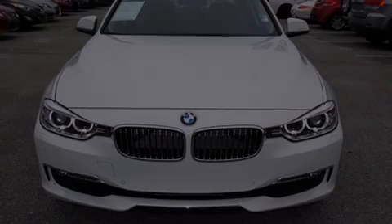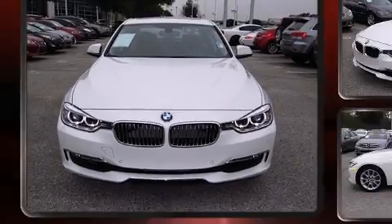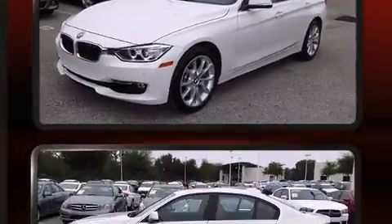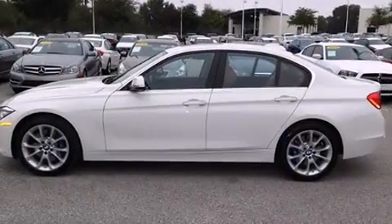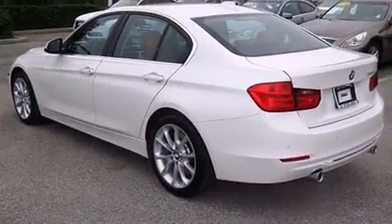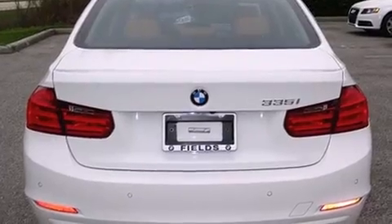Sensibility and practicality define the 2014 BMW 335i. Smooth gear shifts are achieved thanks to the refined six-cylinder engine, and for added security, dynamic stability control supplements the drivetrain. The engine breathes better thanks to a turbocharger, improving both performance and economy.